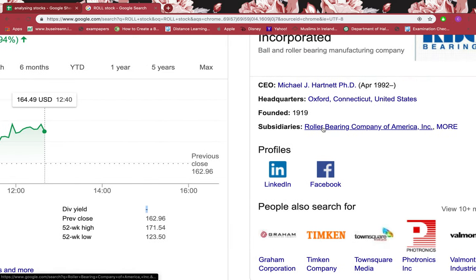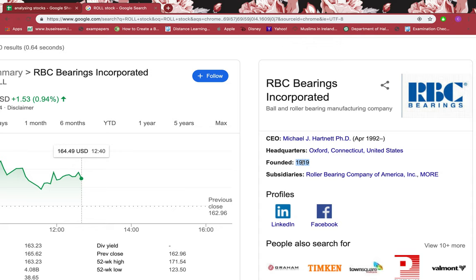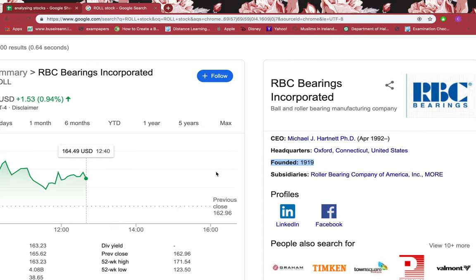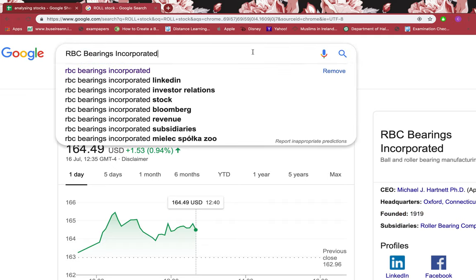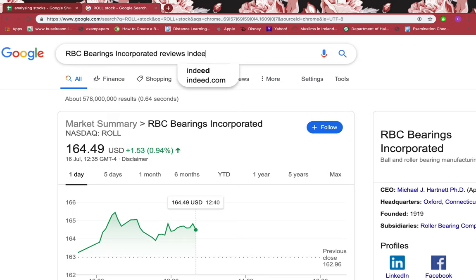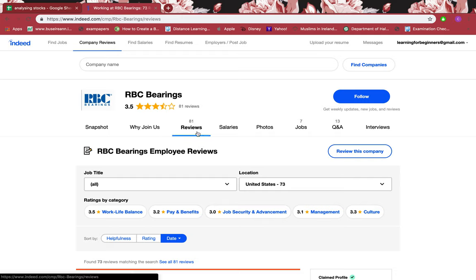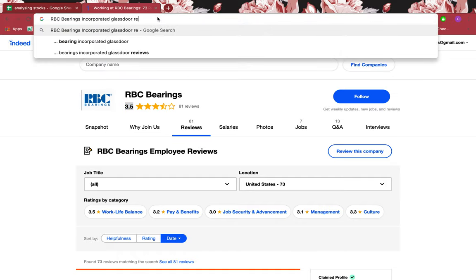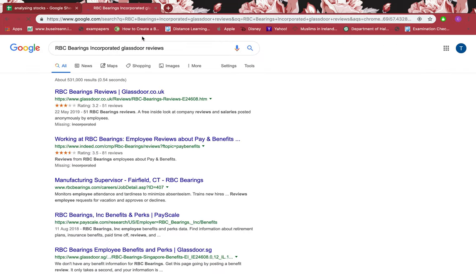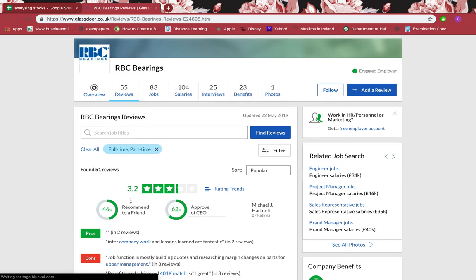There are many firms who are financially very strong but don't pay any dividends — it's just a choice of the firm. But this is one factor to look at. You can see it's been around since it was founded in 1919. Let's check the employee reviews on Indeed — it has 81 reviews and they got 3.5 stars, which is above average and very good. On Glassdoor it has 55 reviews and it's 3.2 stars, which is also above average.